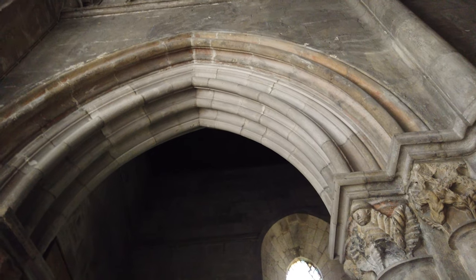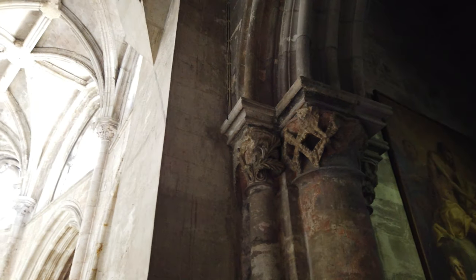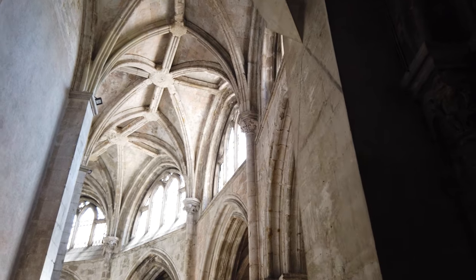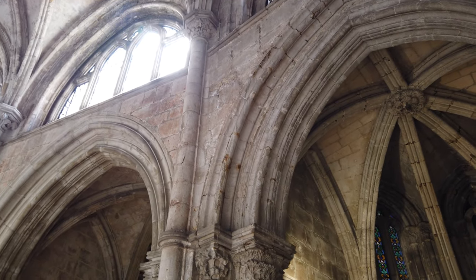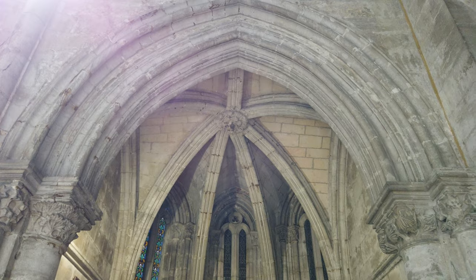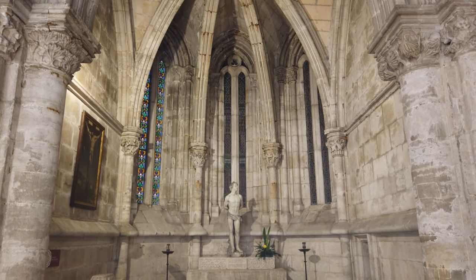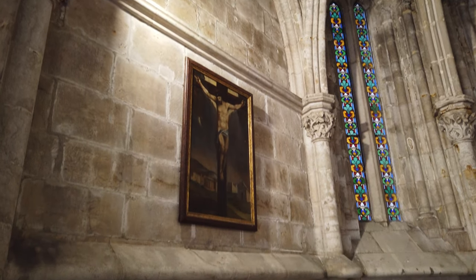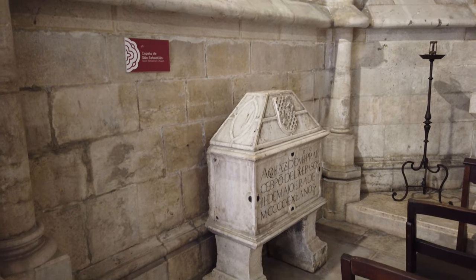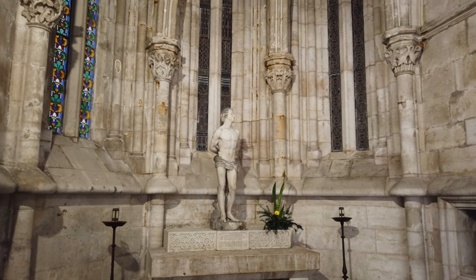A primeira capela do deambulatório é a de São Vicente, que apresenta dois tramos e uma cobertura em madeira de sucupira, ainda possuindo vestígios de policromia vermelha que indicam ter possuído pintura decorativa. A capela absidial seguinte é dedicada a São Sebastião e foi fundada em 1303 por Dom João Martins, estando vinculada ao morgado de Sobalhens. Em 1402, foi aqui sepultado Dom João Anos, que foi o primeiro arcebispo de Lisboa, podendo o seu ossário ser visto junto à parede esquerda desta capela.